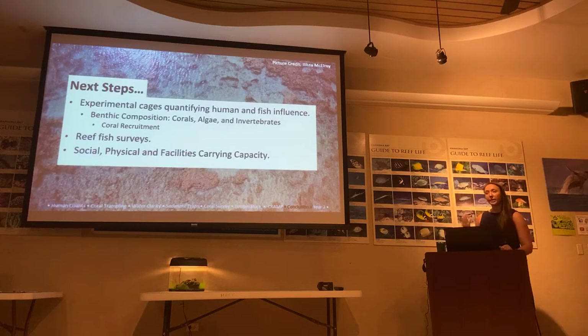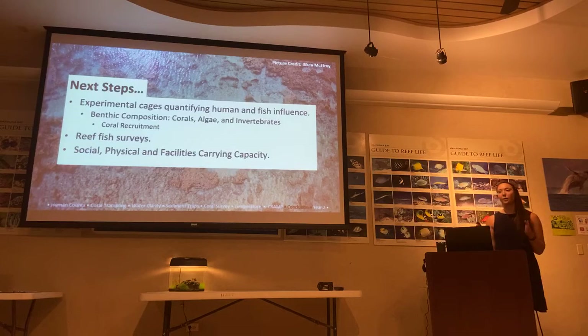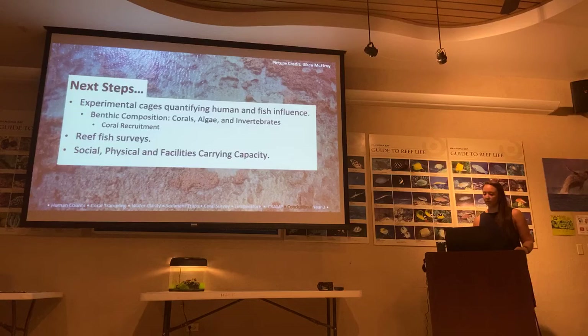For the second year, the study will deploy experimental cages. What couldn't be done in year one was excluding humans, so that's now built into year two. The goal is to completely exclude humans and observe what the substrate does without human use, or without herbivores — what happens if fish can't access it? Exclusion cages will be placed throughout the Bay. The team has also been conducting fish surveys and looking at historical data collected by the Division of Aquatic Resources, correlating that with visitor numbers over the years.